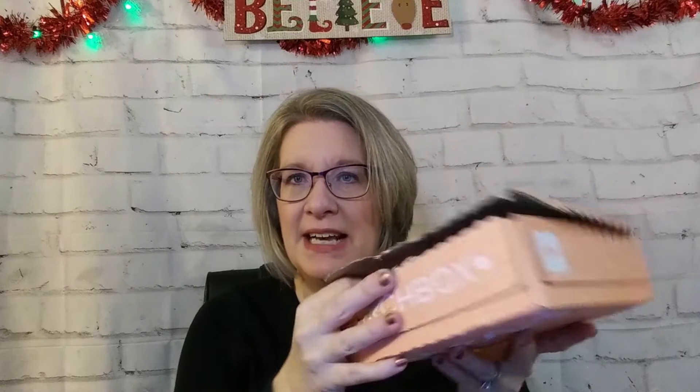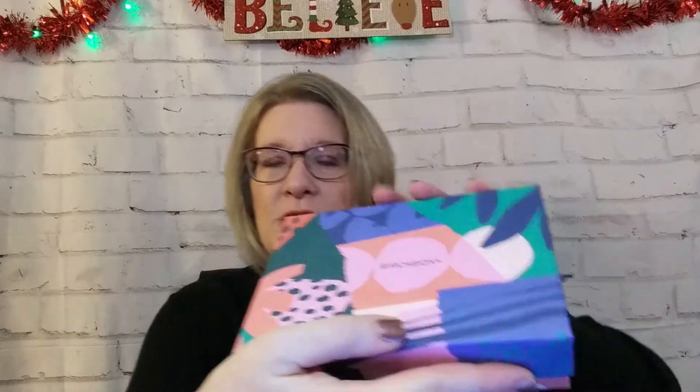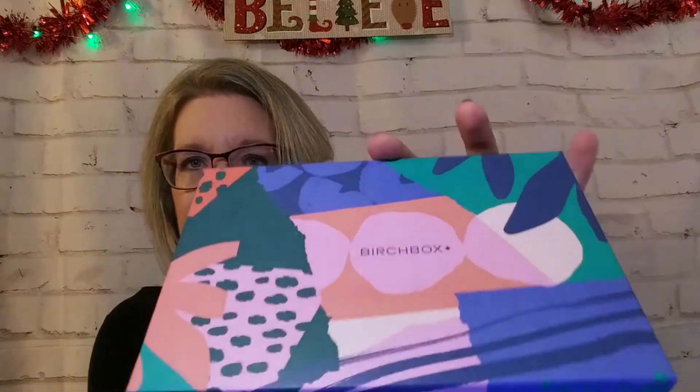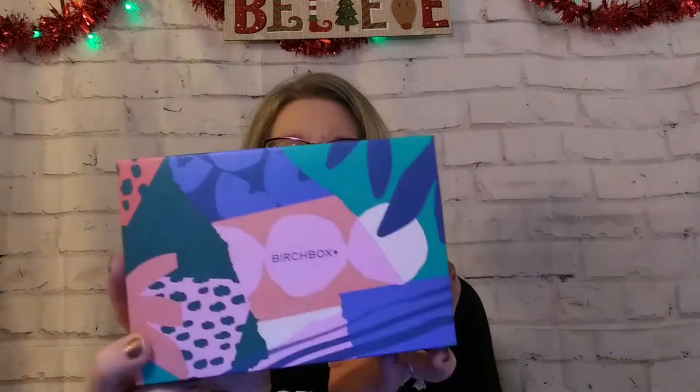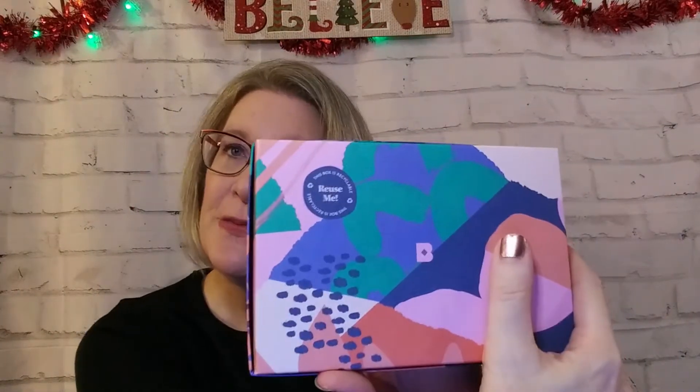Let me open this up. It comes in this kind of orangey, peachy outer box. Inside though, you get this gorgeous box — it's a nice, sturdy box. Look how pretty! It even says on the back, 'reuse me.' I can definitely see this getting reused for things like giveaways or for just sorting my makeup. And this is what it looks like when I open it up.